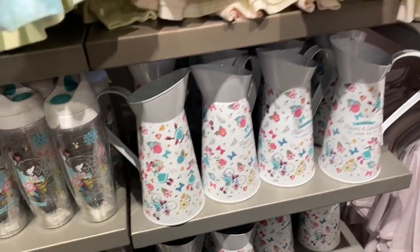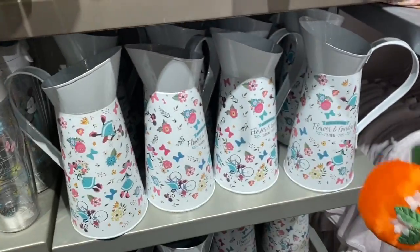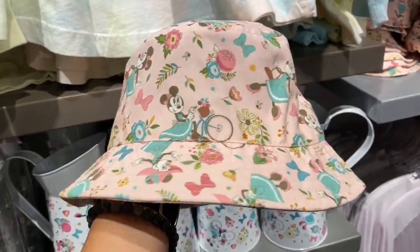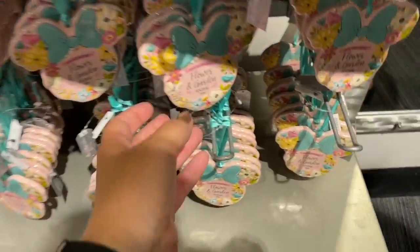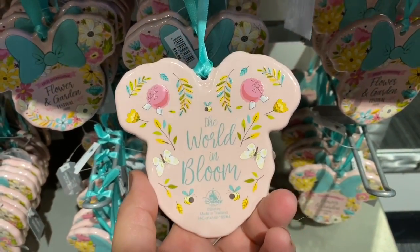So cute. Cute little bucket hat here. It's a Turvis too. We also have these beautiful ceramic ornaments — World in Bloom.